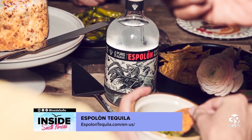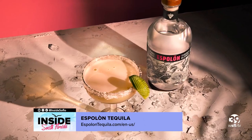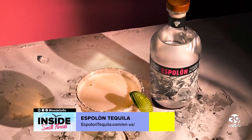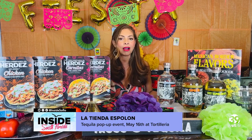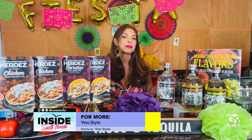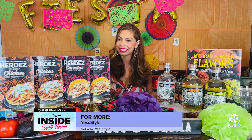So whether you go with the original Espolón margarita or the spicy, their tequila is definitely a must-have to impress all of your guests. And to continue the Cinco de Mayo celebrations in your area, on May 16th, Espolón tequila is taking over the authentic local tortillería La Tienda and is hosting a pop-up event where you're all invited to come and sip on signature cocktails and score a piece of apparel from their Cinco de Mayo streetwear collection with Stadium Goods. I hope you all enjoy these ideas and have a fabulous Cinco de Mayo.